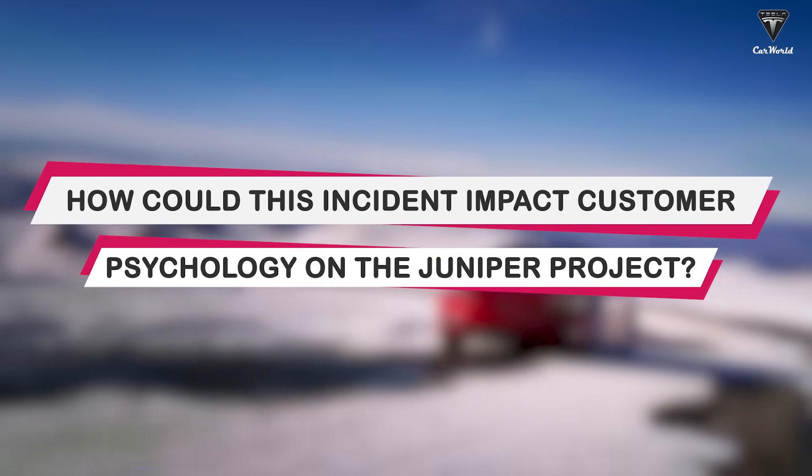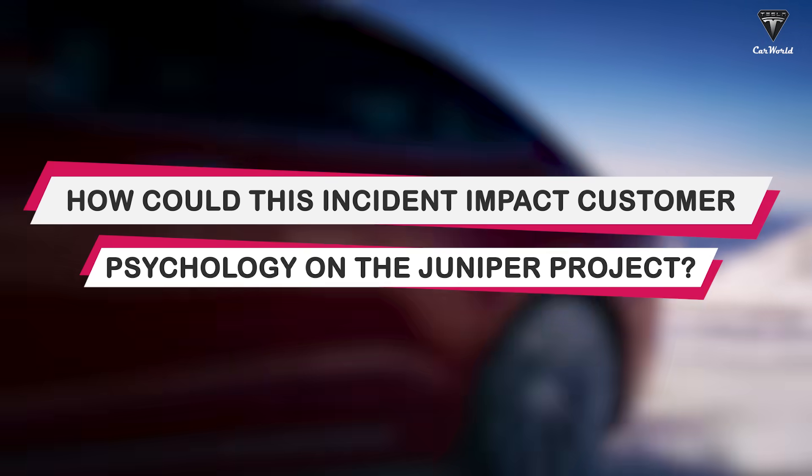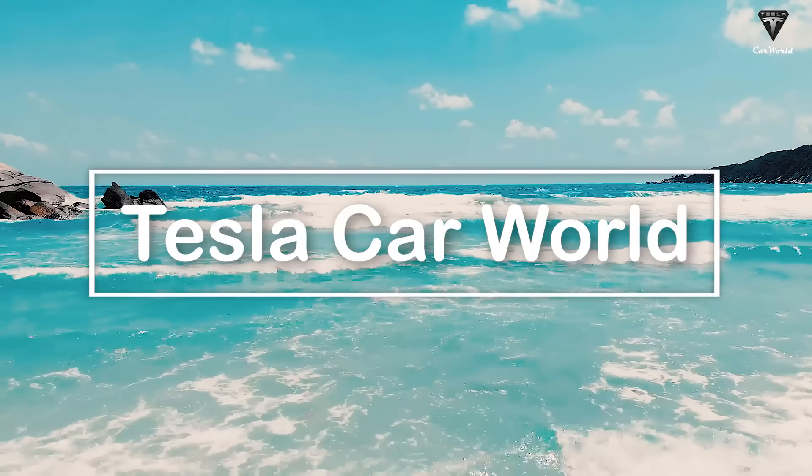How could this incident impact customer psychology on the Juniper Project? Let's find out in today's episode of Tesla Car World.